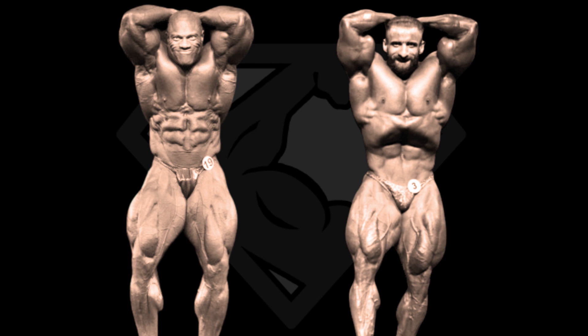Hello guys, Supersetman here, welcome back to my channel. Today's comparison is between the 7-time Mr. Olympia winner Phil Heath at the 2018 Mr. Olympia and Hadi Choopan at the 2019 Mr. Olympia — a battle that we're hopefully going to see in 2 weeks at the 2020 Mr. Olympia.